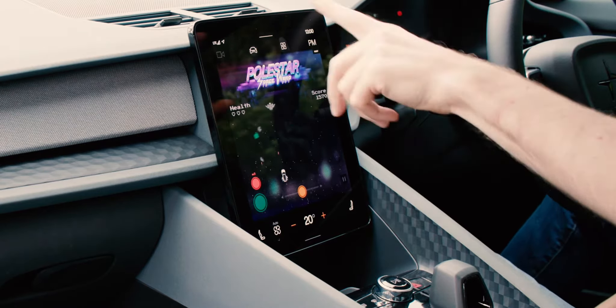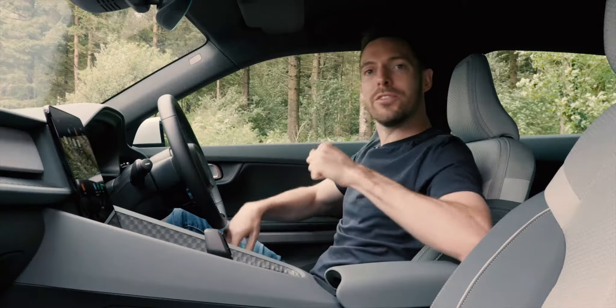Sorry, just playing Polestar Space Warp. How can you not like this car when it's got a computer game built into it?